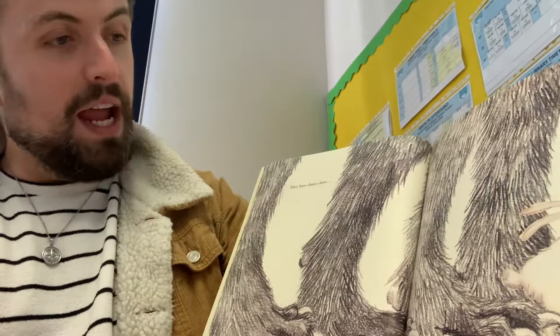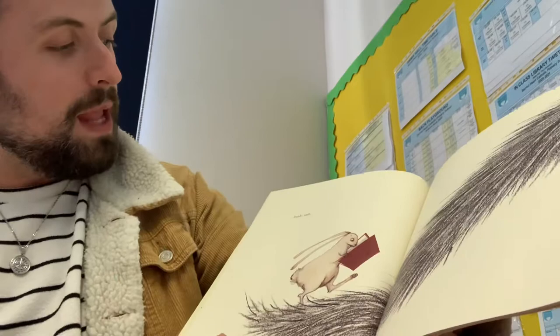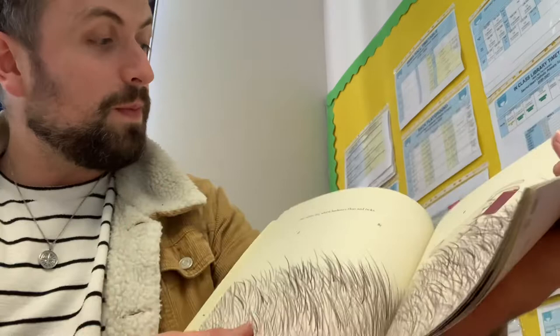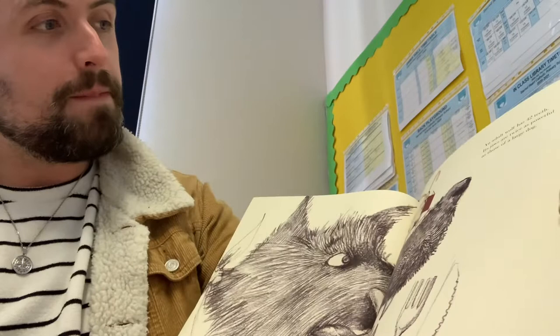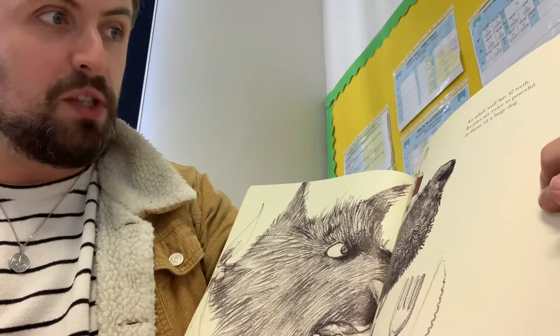They have sharp claws, bushy tails, and dense fur, which harbours fleas and ticks. An adult wolf has 42 teeth. Its jaws are twice as powerful as those of a large dog.